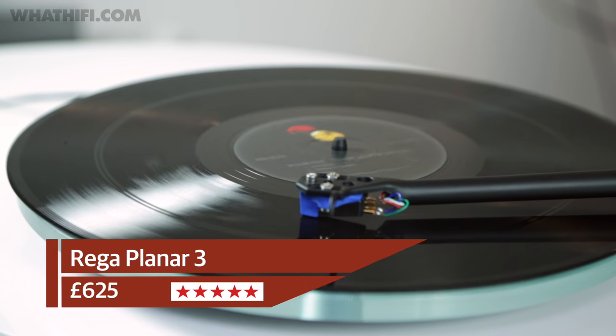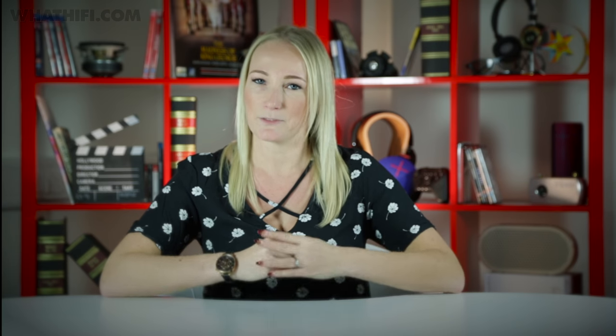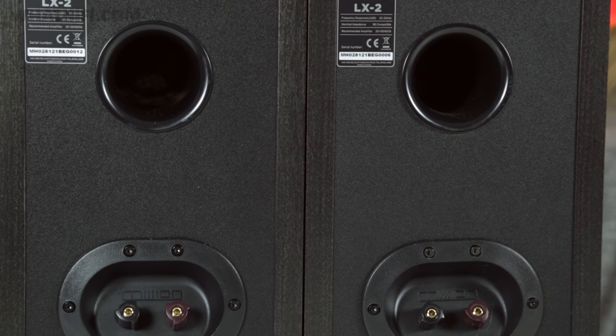The new Planar 3 is the best value record deck on the market. If you wanted a list of best speakers under £200 for most of this year, it would have been a shortlist comprising just a single name — the Q Acoustics 3020 — but the Mission LX-2s have knocked those talented speakers off their perch with an enthusiastic performance that makes their £160 price tag seem like a bit of a bargain.